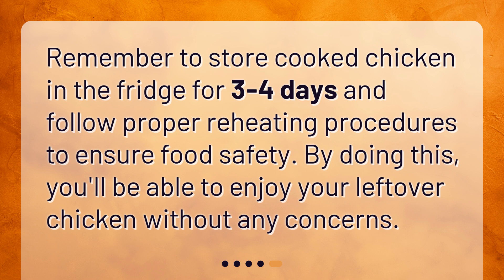Remember to store cooked chicken in the fridge for three to four days and follow proper reheating procedures to ensure food safety. By doing this, you'll be able to enjoy your leftover chicken without any concerns.